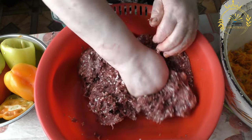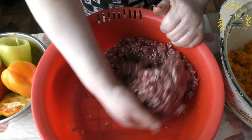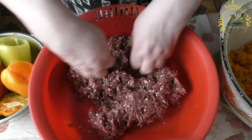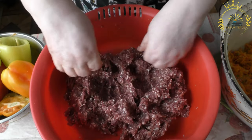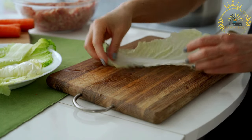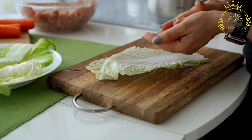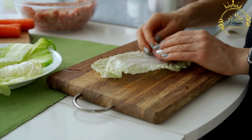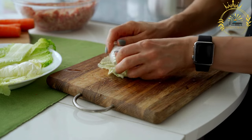Sarmale, also known as stuffed cabbage rolls, is a traditional dish widely enjoyed in Moldova and other countries in the region. It is a popular comfort food often prepared for special occasions and holidays. Sarmale are made by taking cabbage leaves and filling them with a mixture of ground meat — usually a combination of pork and beef — mixed with rice and various seasonings. The meat filling is typically flavored with onions, garlic, herbs such as parsley and dill, and spices. The cabbage leaves are carefully rolled around the filling, creating neat little parcels.